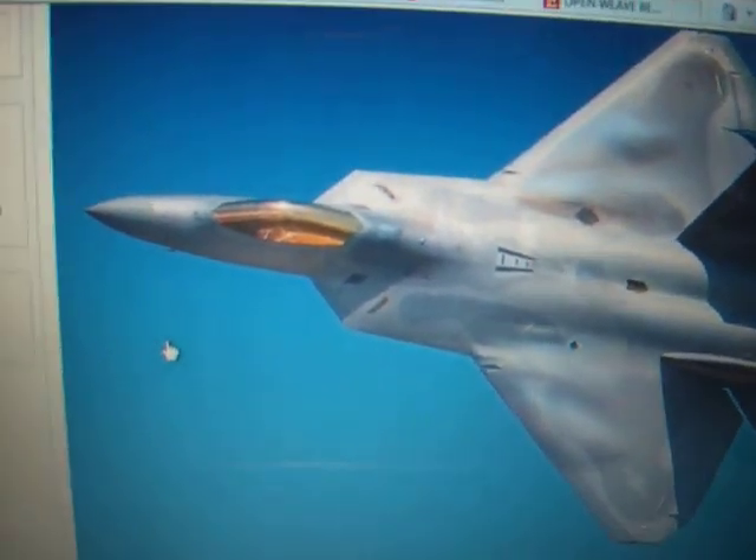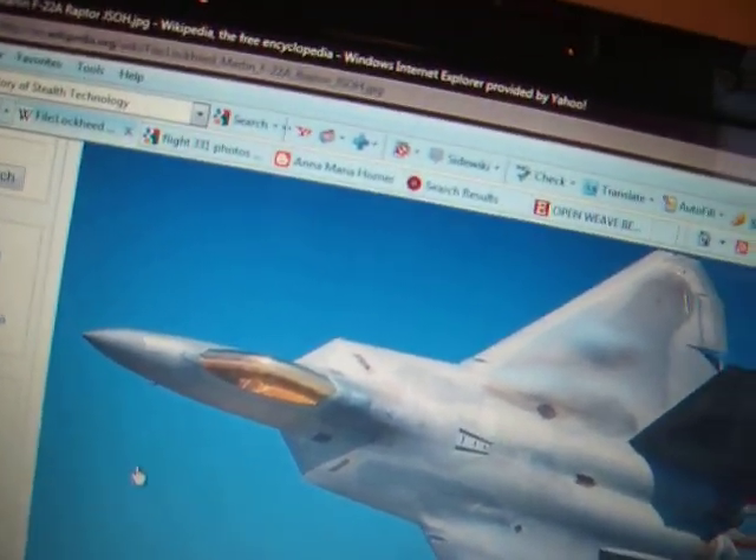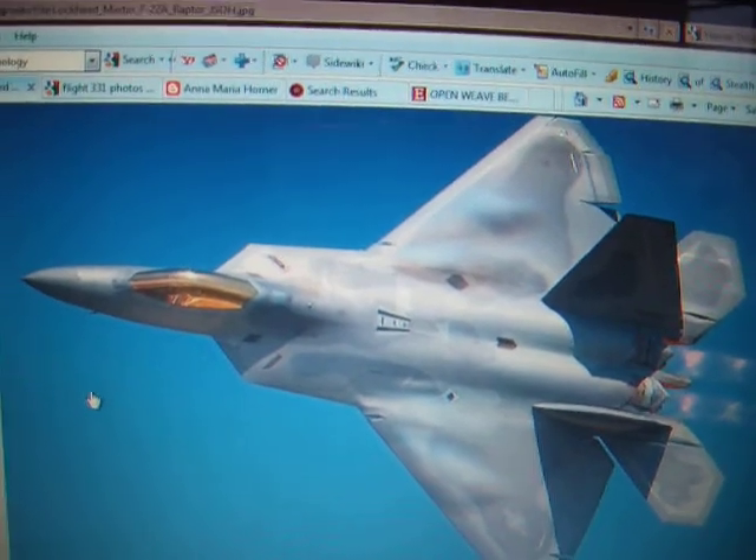The radar cross-section is really small, so it's hard to detect — that also makes the F-22 stealthy.